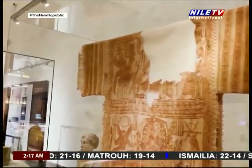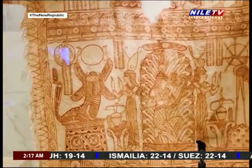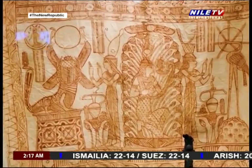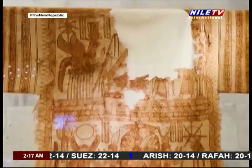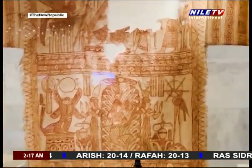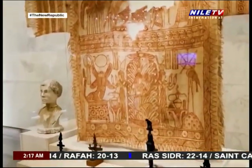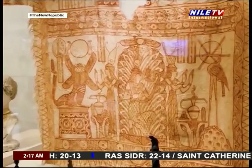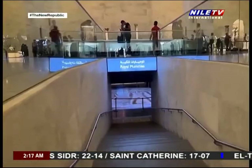In another hall on the second floor, there is the textile gallery. The hall displays many pieces showing the development of Egyptian textile, fabrics, and the industry through the ages. Finally, the upper floor was dedicated to the jewelry and attire left by the descendants of Muhammad Ali Pasha, which included various military and police uniforms.